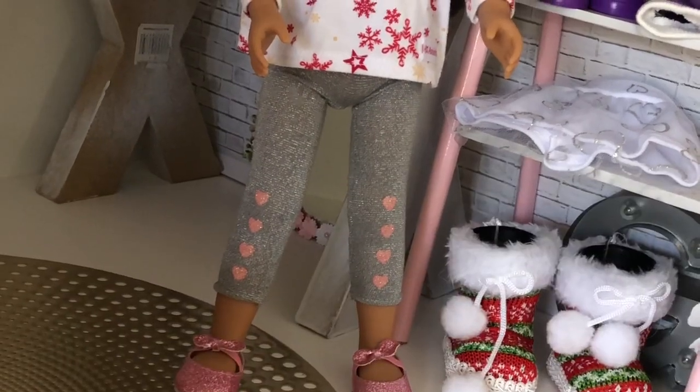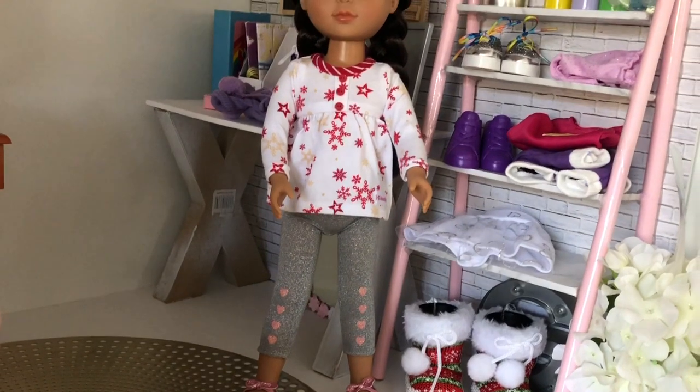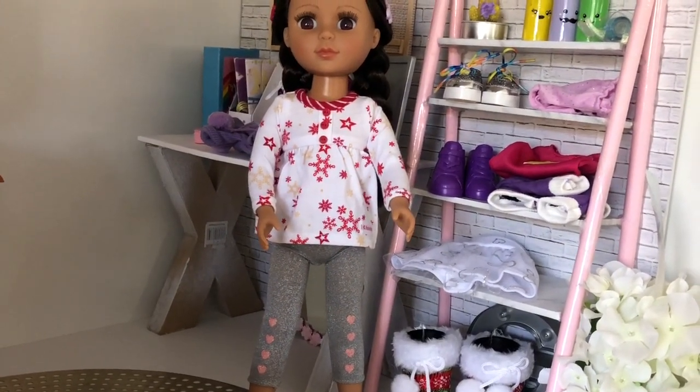But here she is in her completed outfit. The top we got from eBay — it's not quite the right match, but at least it gives Mariah some pajamas for now.